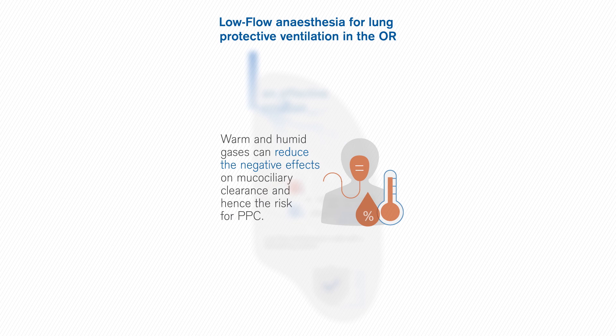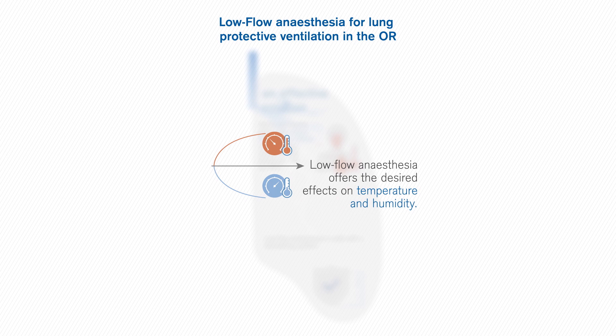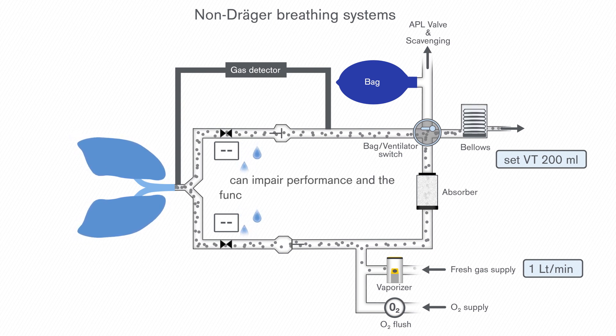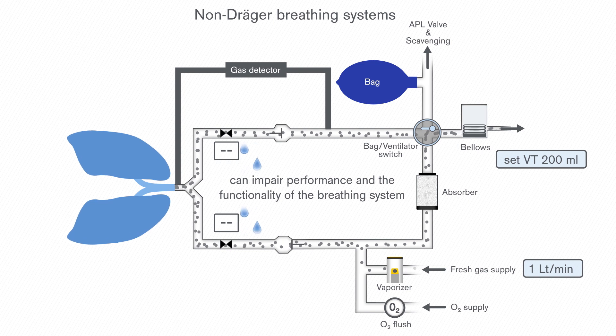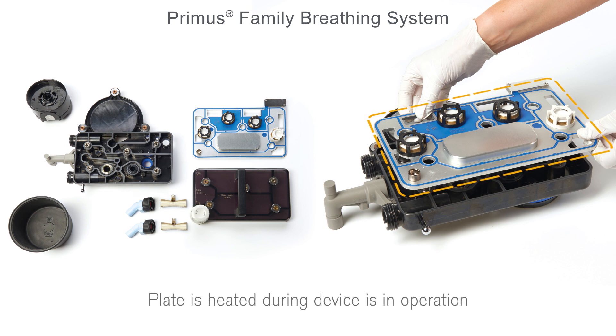A low fresh gas flow increases humidification and warming of the breathed gas, which is the clinically desired effect. During long operation time, the high humidity can impose the risk of water accumulation in the breathing system, which can impair performance and functionality. To minimise condensation, Drager offers solutions that heat up breathing systems, which help reduce condensation.